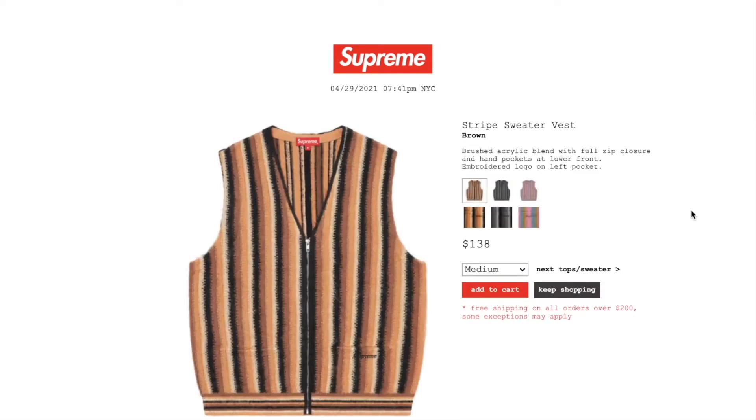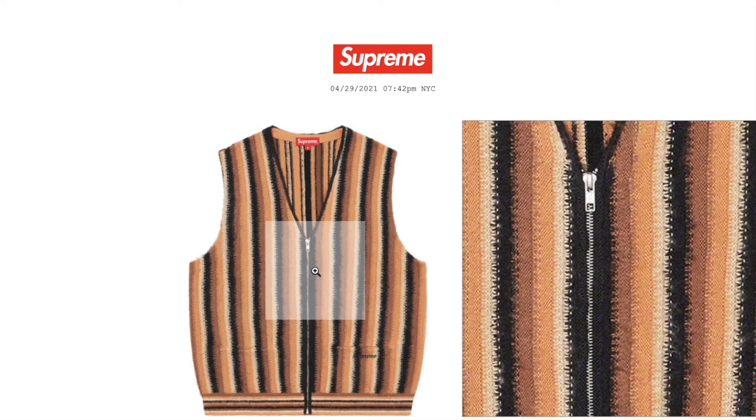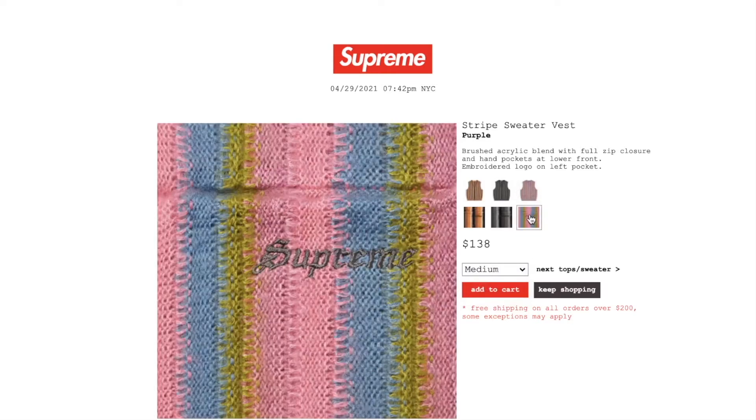This one is the stripe sweater vest in brown color. Retail price on this is $138. You have medium or large. Brushed acrylic blend with full zip closure, hand pockets at lower front, and logo on left pocket — Supreme on the left pocket, zipper on the right. The black color still has medium or large, and the purple color has medium, large, or extra large.